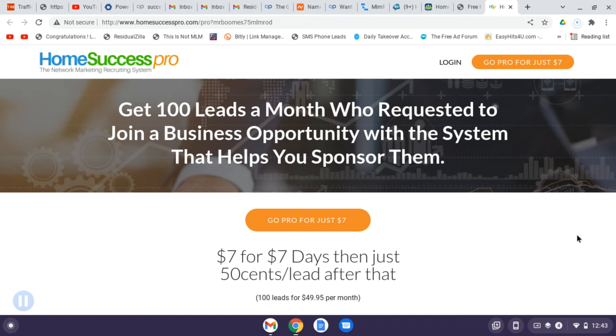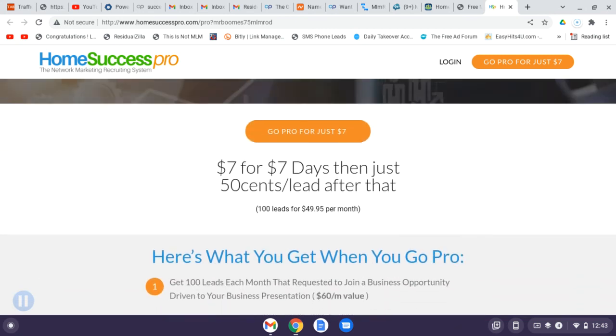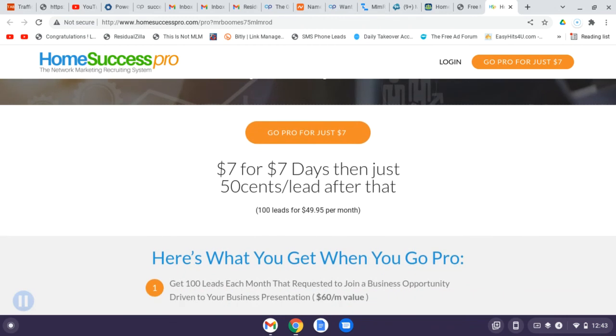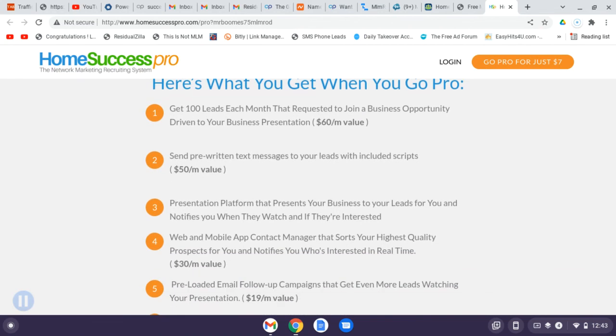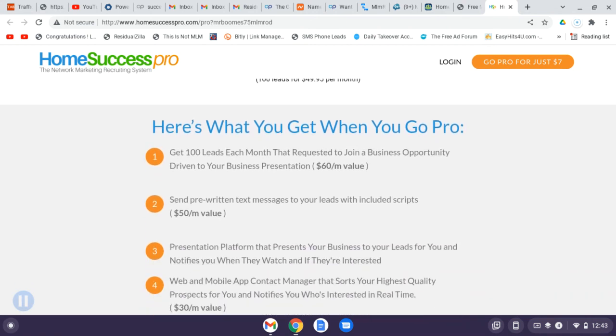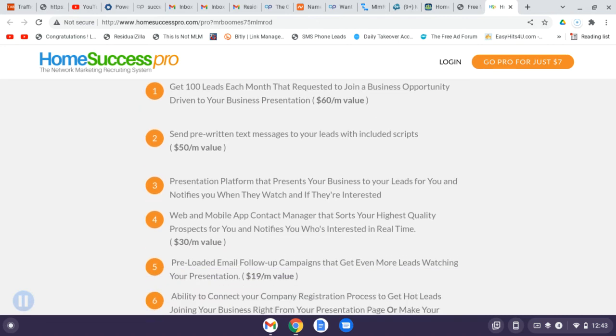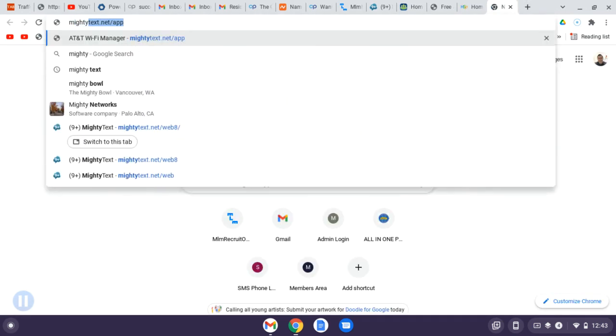That comes out to about four to five leads per day, emailed to you. You can also download the Home Success Pro app. There are scripts and training included — pre-written text messages you can send to your leads. I use Mighty Text, which is connected to my cell phone, so I can show you what I'm text messaging my leads every day.